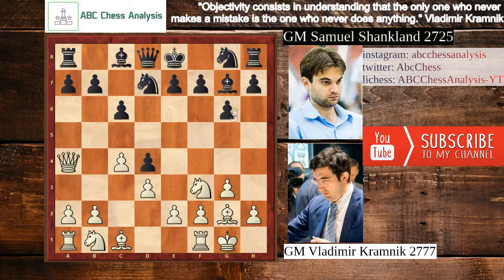After that black goes with the knight to the edge of the board, playing Nh6, which is one very interesting move. Much more natural looks to play Nf6, which takes control over some central squares, but he chooses to play Nh6 because he wants to keep his bishop open for support on the square e5.